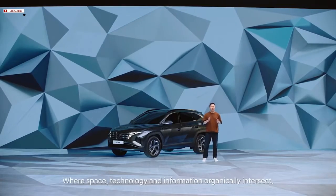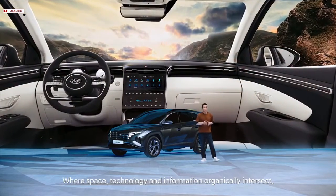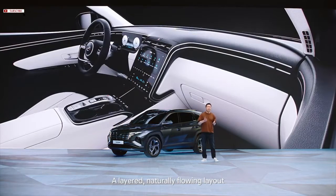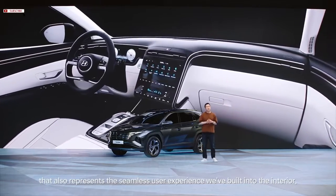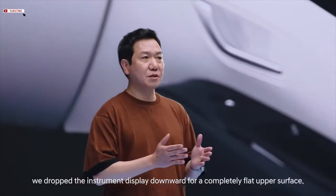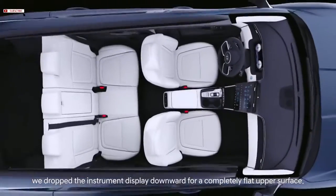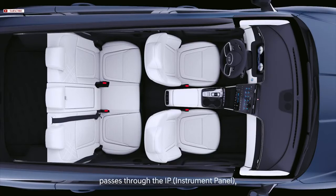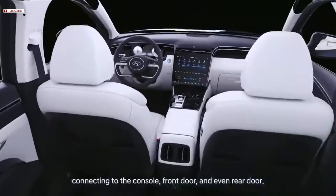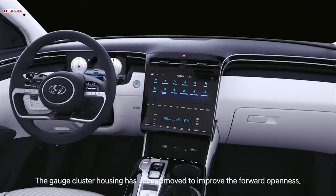So let's get inside — Interspace — where space, technology, and information organically intersect. A layered, naturally flowing layout also represents the seamless user experience built into the interior. To create an airy environment, we dropped the instrument display downward for a completely flat upper surface. The layer naturally cools the interior, passing through the IP and connecting to the console, front door, and even rear door. The gauge cluster housing has been removed to improve forward openness.